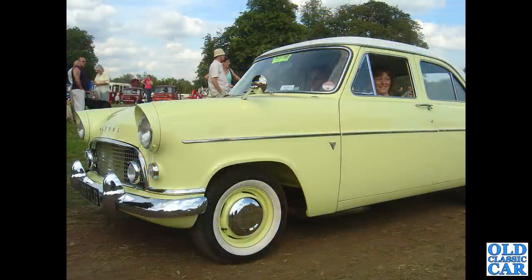Going back some years now - this is the Astle Park steam rally - and a Mark II Ford Consul of the 1950s. Shades of a Ford Thunderbird with that front end, I think.